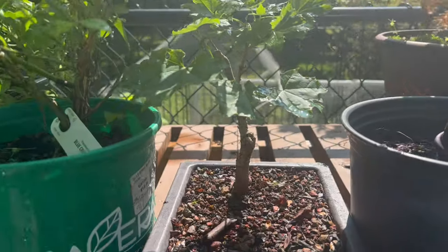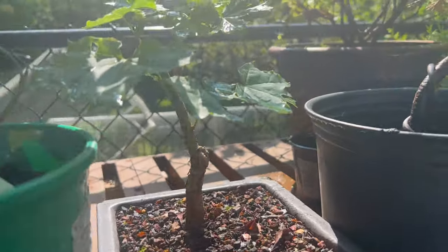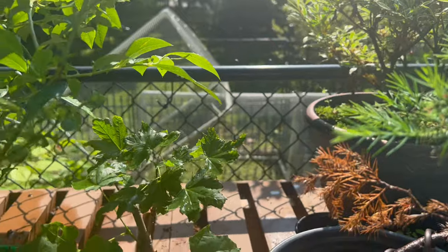This is a maple that I pruned up some months back. I think it looks good. The leaves are ragged — sunburn, I'm sure.